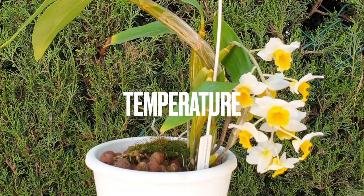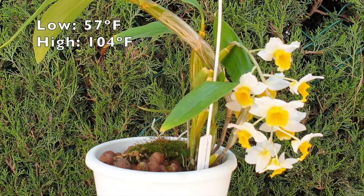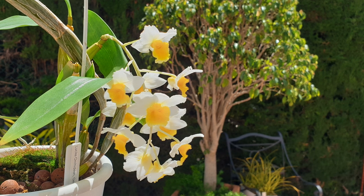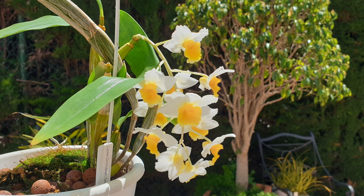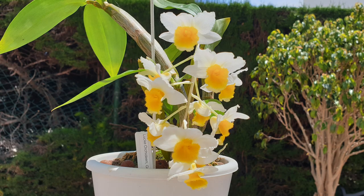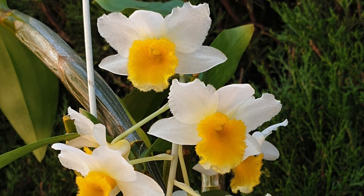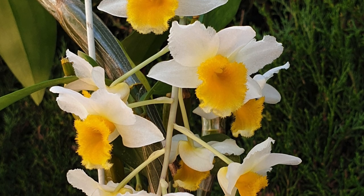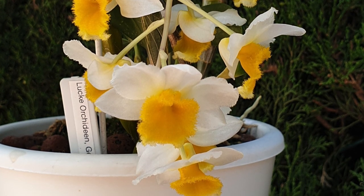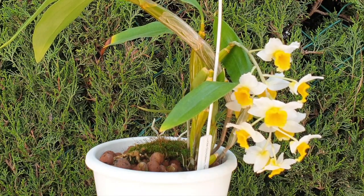Considering it's a dendrobium, it isn't that demanding. My temperatures during the winter can drop to 14 degrees Celsius indoors where she lives, and can get up to 40 degrees Celsius in summer, though that's relatively rare. I don't have humidity to brag about, but this orchid doesn't seem to require much humidity as long as she is well watered. Even throughout the winter months, her abundant roots have a demand for water — she prefers a regular flush even when there's no visible active growth.